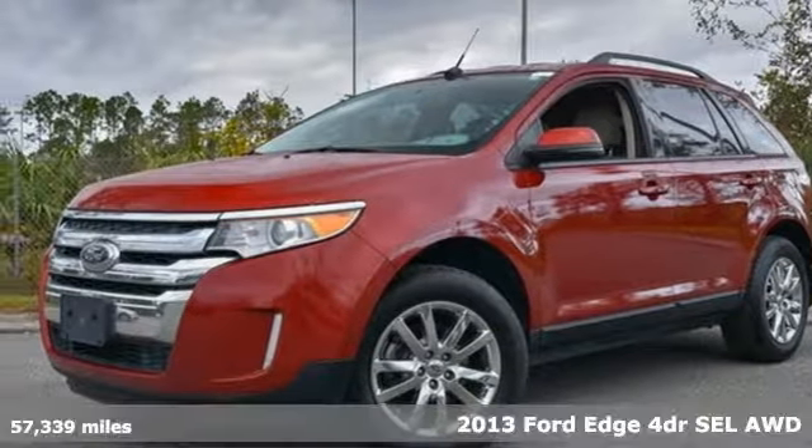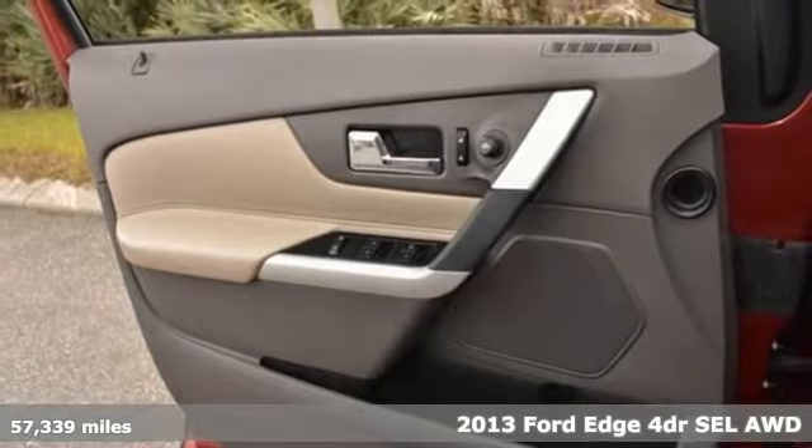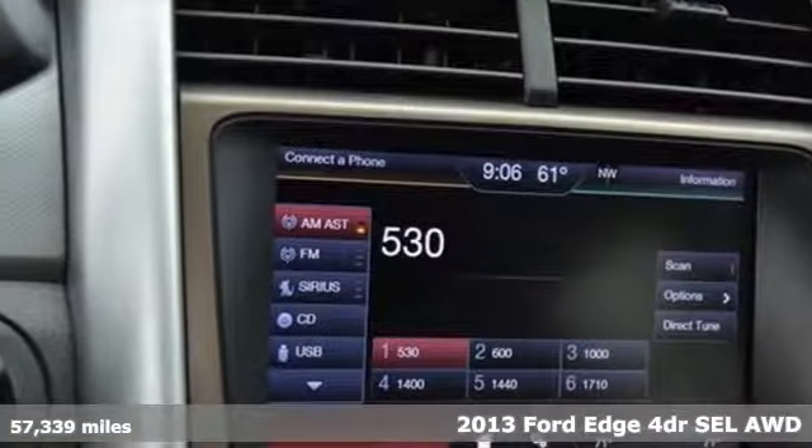It's a 2013 Ford Edge. Aggressively styled and easily maneuvered, the spacious crossover was built for fun.